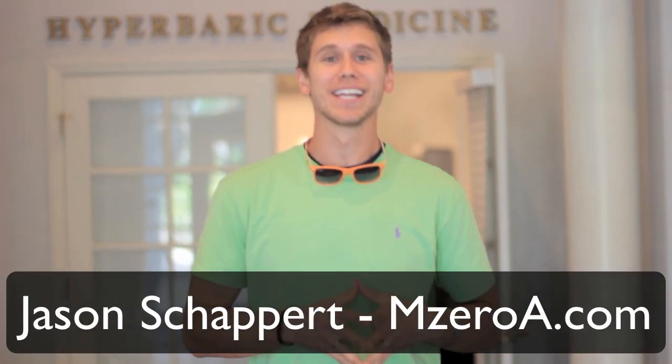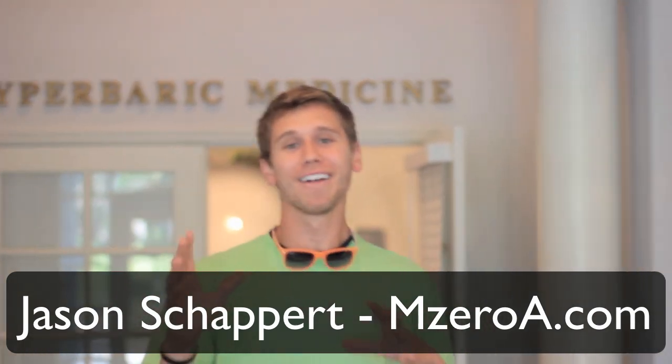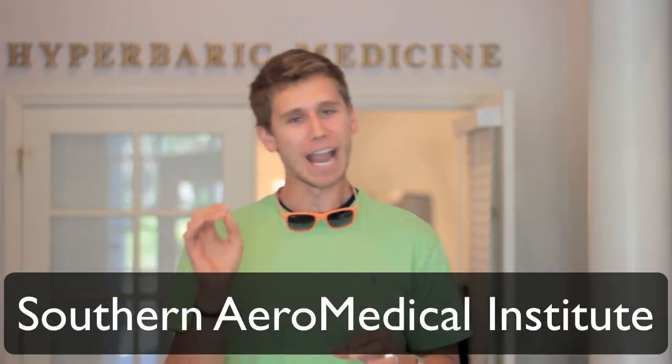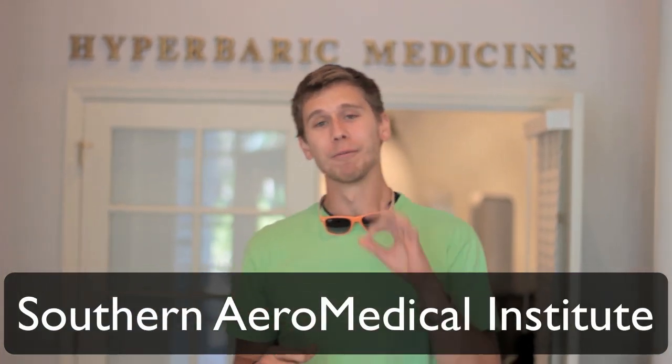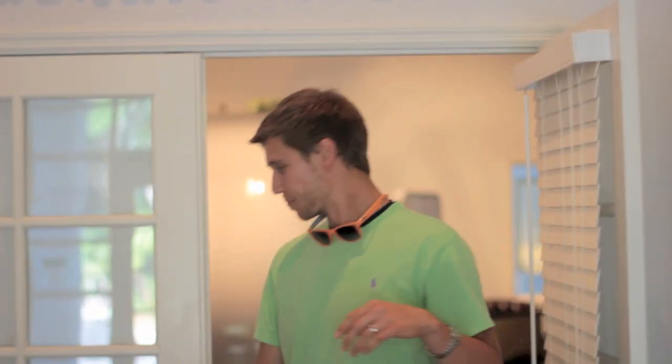Hey everyone, Jason Shepard here of MZeroA.com, and today you won't believe where we're at. We are at SAMI, the Southern Aeromedical Institute, and we're meeting with Dr. Paul Buzza today. So let's head this way and come take a look at his office here. As we're heading in, you can see the chamber and everything.